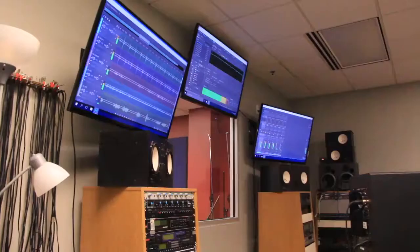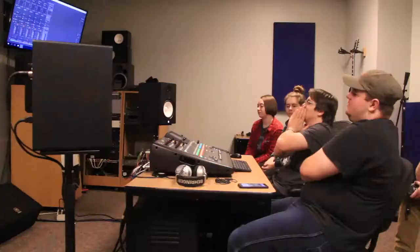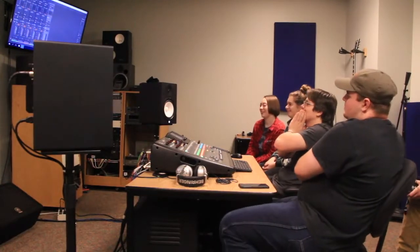It's not Los Angeles or New York, but it is a recording studio, and it's right here in Springfield. At Ozarks Technical Community College, students in Jeff Johnson's audio production class get a taste of the music industry.